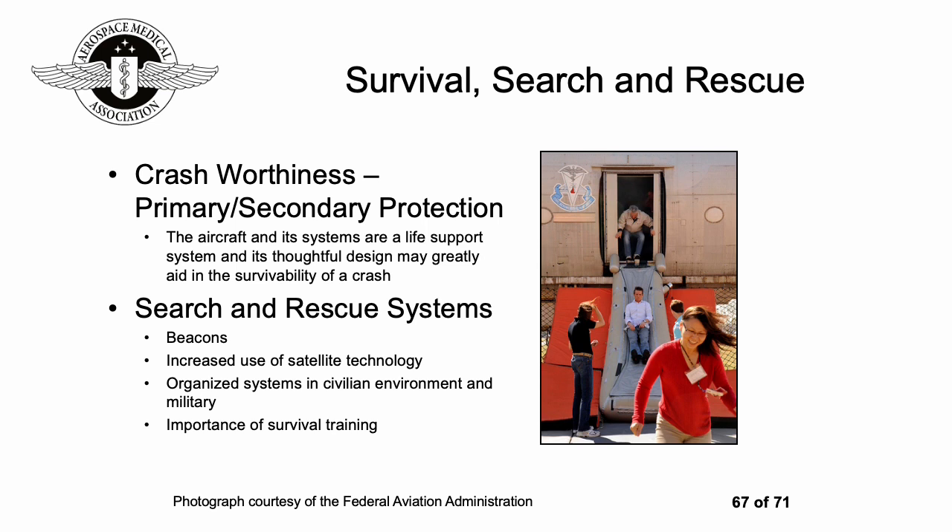Having a system for search and rescue is also really important — being able to alert people to where you are, which can include beacons and satellite technology in both civilian and military systems. The importance of survival training means that if people do end up in a fairly inhospitable location, they have some basic ideas on how to survive in the short term until they are rescued.